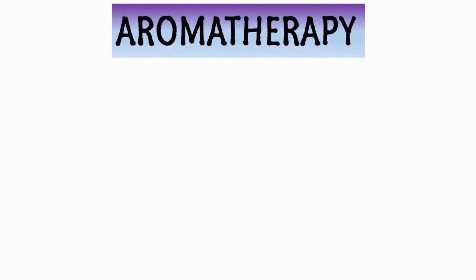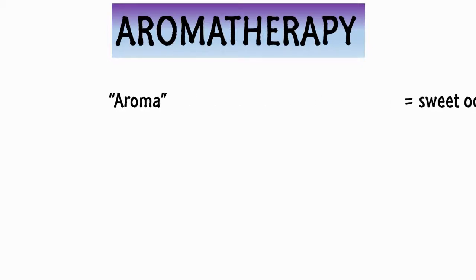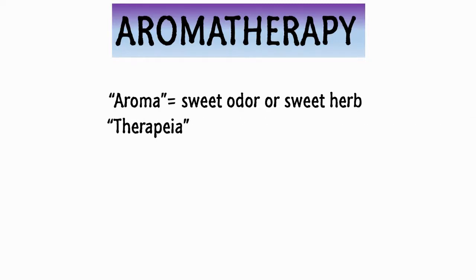The word aromatherapy comes from the French word aromathérapie. It is a combination of the word aroma, from the Greek word meaning sweet odor or sweet herb, and the word therapy, from the Greek word therapeia, meaning healing.